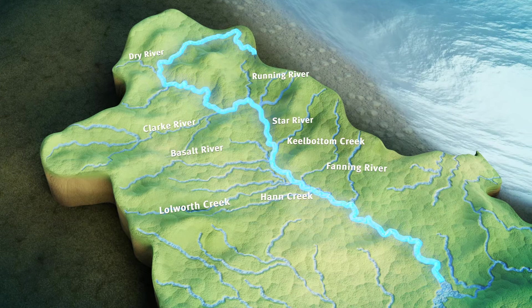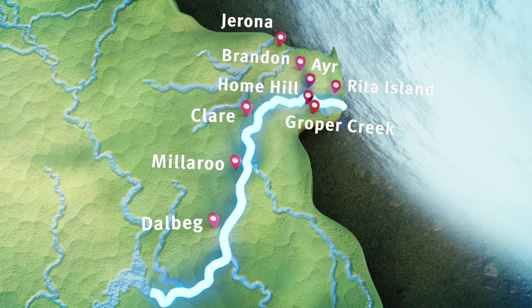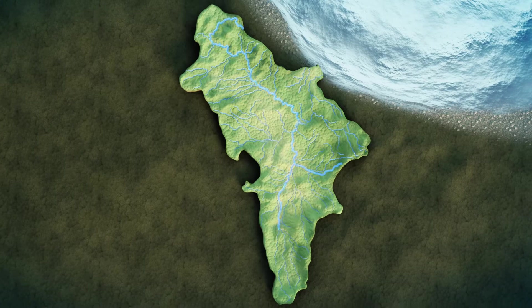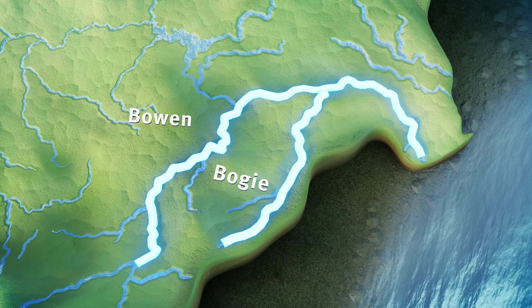Below Burdekin Falls Dam, the lower Burdekin flows to the coast. In addition to the main river channel, the lower Burdekin spills across a complex delta floodplain. Flooding in the lower Burdekin can occur from flows above Burdekin Falls Dam; however, it can be more commonly associated with high rainfall occurring in the Bowen and Bogey River systems, which join the lower Burdekin below the dam.